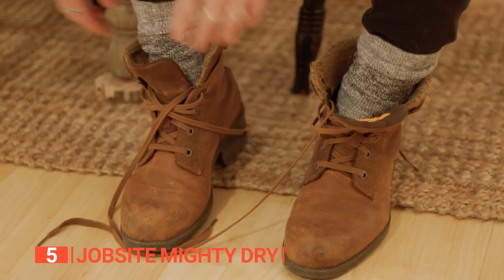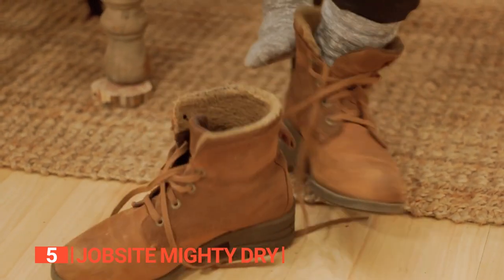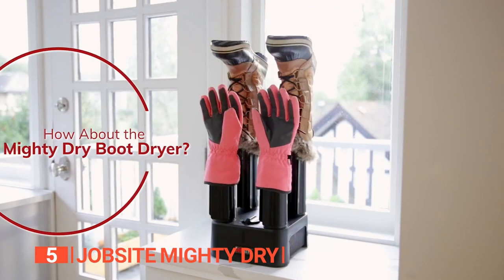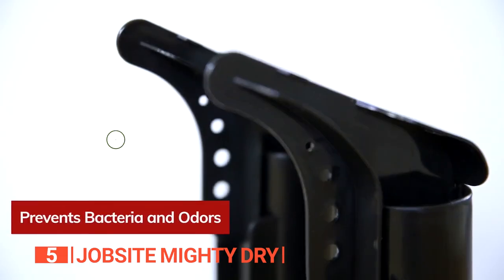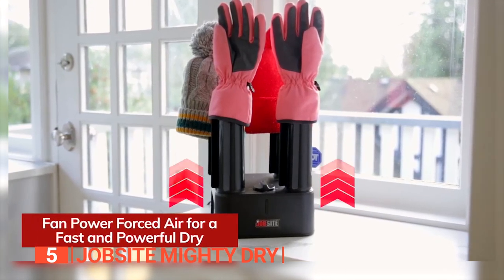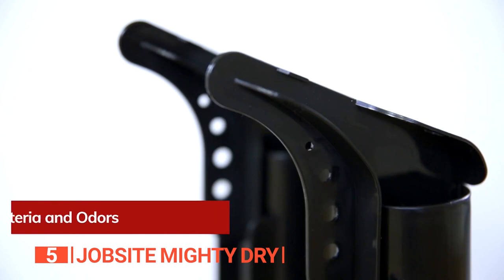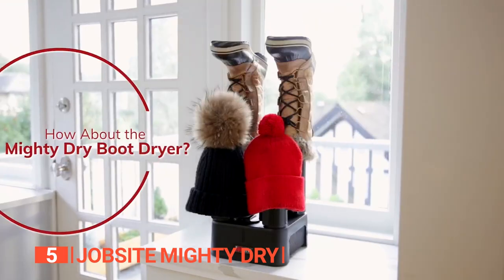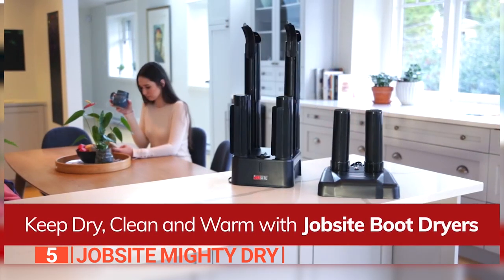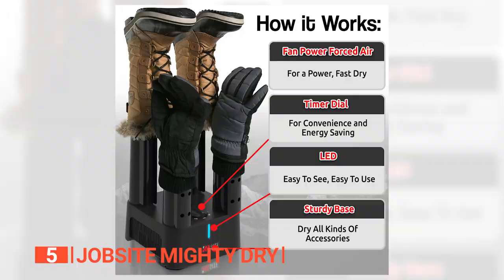The fifth product on this list is the Jobsite Mighty Dry. Soggy shoes, irritating as they are, become even worse with the pungent smell they emit over time. Thanks to the Jobsite Mighty Dry, you can keep your kicks dry all the time. This device uses warm fan-forced air to swiftly remove moisture from not just your boots and shoes, but also gloves and garments. Dampness is where funky smells thrive, but this gadget acts as your odor superhero.